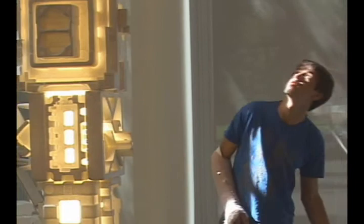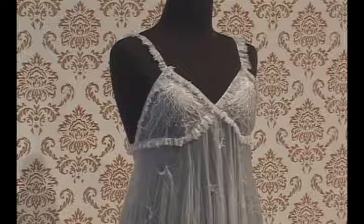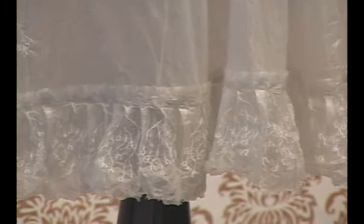This piece is called Trousseau Negligé Number One, and it's part of a series of heirloom objects that I'm constructing out of cosmetic facial peel. I essentially cover my whole body with it, and once it dries I peel it off in one large piece — a hide that basically begins to function as fabric for me to construct these garments.